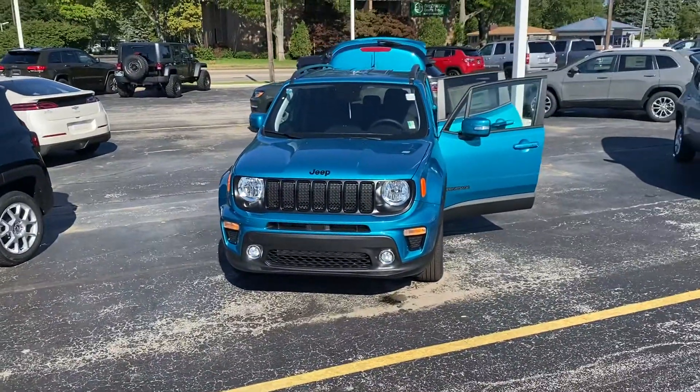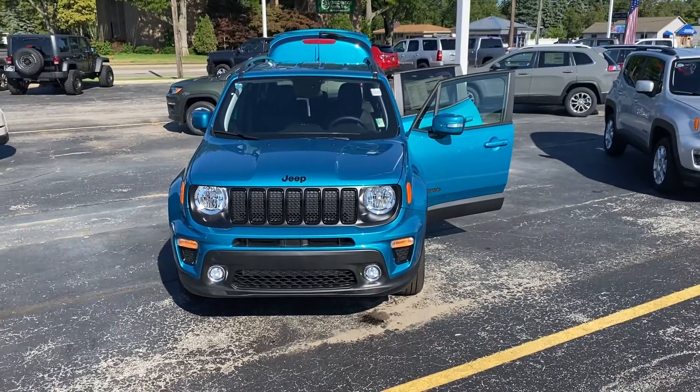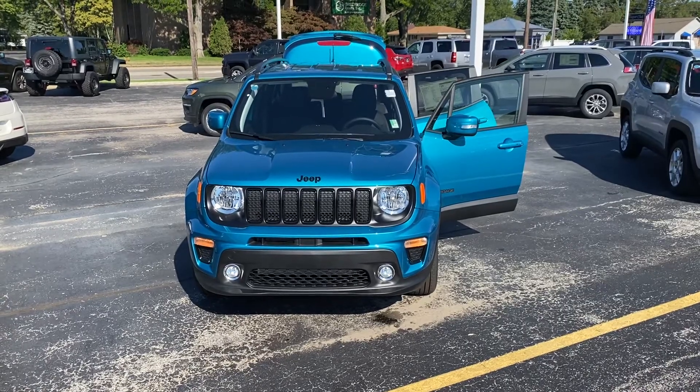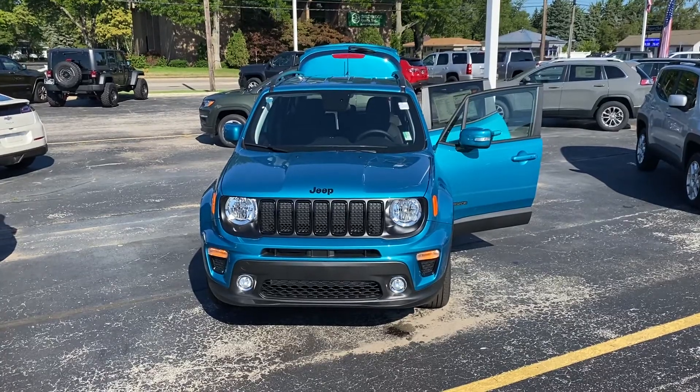I'm going to send you this video. Feel free to give me a call at 231-638-8258 — that's my cell phone. You can give me a call or shoot me a text message, or feel free to just stop on in and ask for Justin. Thank you.